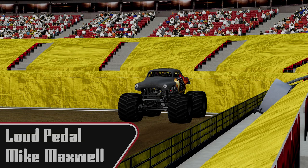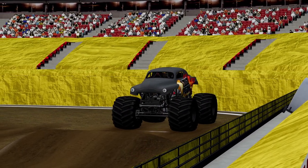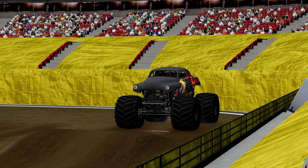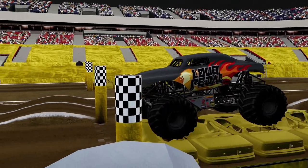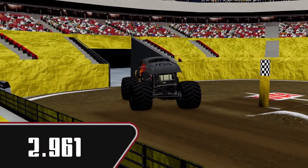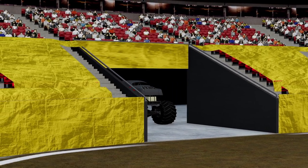Alright, now we're going to see Mike Maxwell in Loud Pedal. Getting staged up here. There's the light — up and over, here we go. A 2.961. A good pass from Loud Pedal. That should be number two so far, I believe.